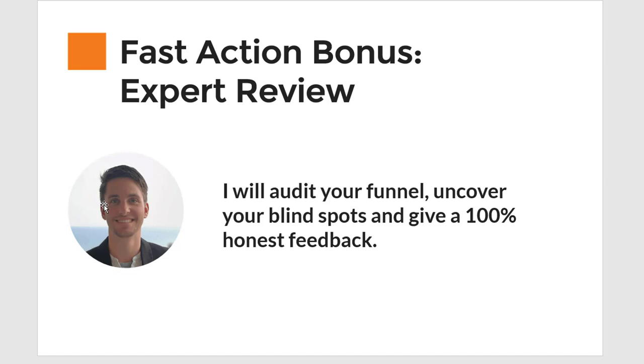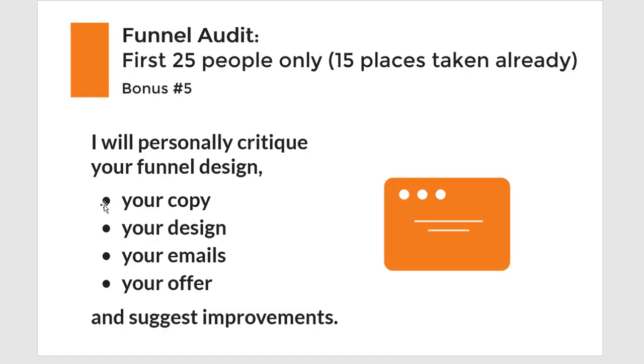What I will do is offer everyone who signs up with my affiliate link and creates their first funnel in GrooveFunnels an expert review — I will audit your funnel and uncover the blind spots you might have missed. I'll do a personal critique of your funnel design, your copy, your emails, your offer, and suggest improvements. This is for the first 10 people, because GrooveFunnels is blowing up right now and I have a close connection to Mike Filsaime and Donna Fox from the GrooveFunnels team.